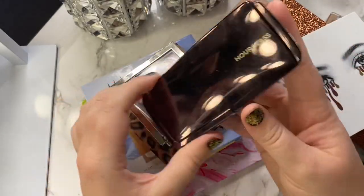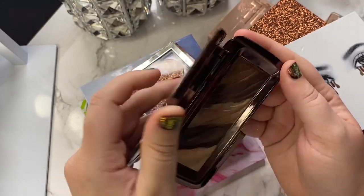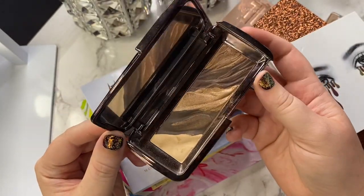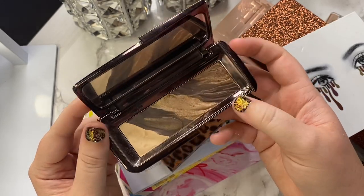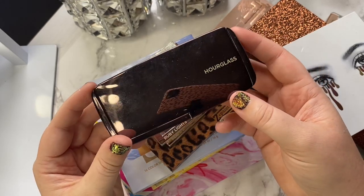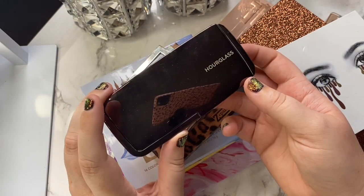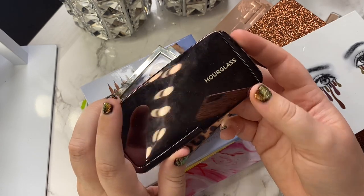Next up, I have the Hourglass Obscura palette. This was decluttered to me by a friend and it's so beautiful. The formula isn't bad, but it's not something I reach for ever. It made for some great texture shots, I will say that. But for that reason, I'm going to go ahead and declutter this one. I know Hourglass is releasing some new shadows, and the pan shape is just not my vibe. I've only used it twice within the last year, so it doesn't really speak to me.